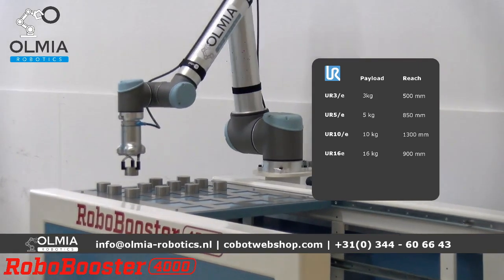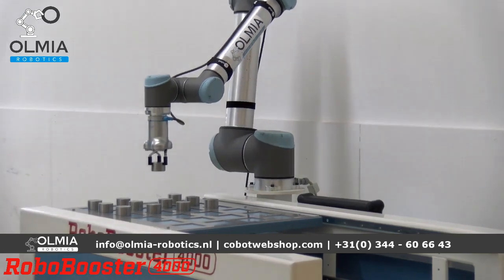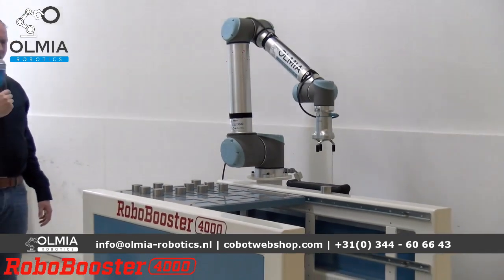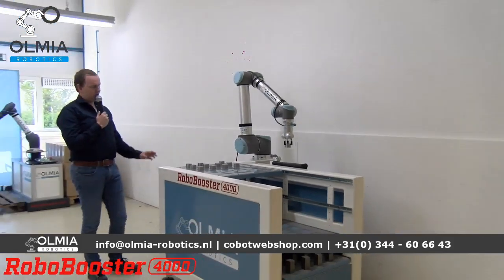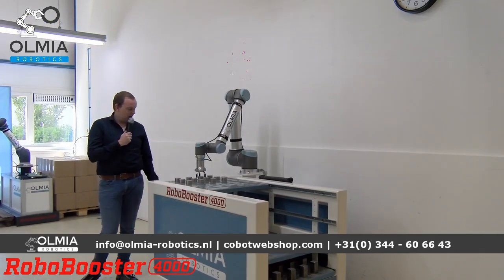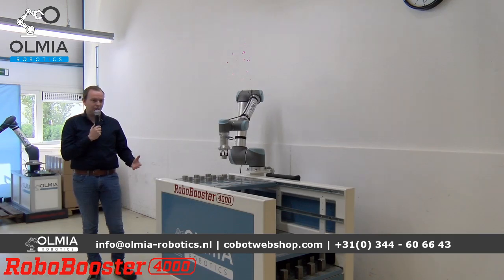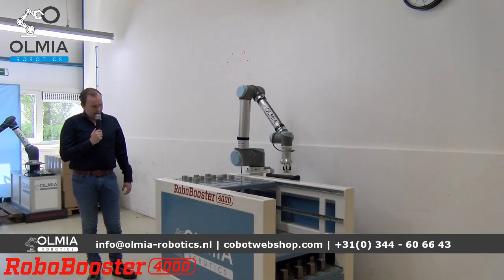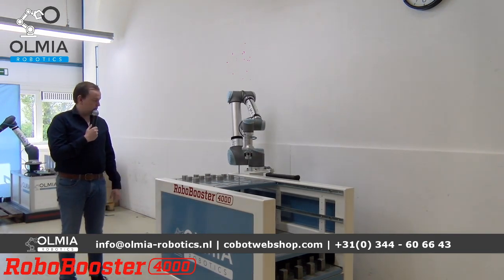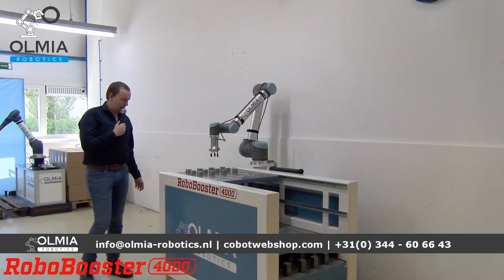De Robo Booster is in dit geval uitgevoerd met een UR10, de 10 kilo versie van Universal Robots, omdat over het algemeen wat zwaardere producten gehandeld moeten worden. Wat ook veel gebruikt wordt is een dubbele grijper, om bijvoorbeeld een mix te doen van ronde producten en vierkante producten — en dat met één type cobot. Uiteraard is het ook mogelijk om andere merken hierop te plaatsen, en de Robo Booster kan ook in verschillende kleuren uitgevoerd worden.